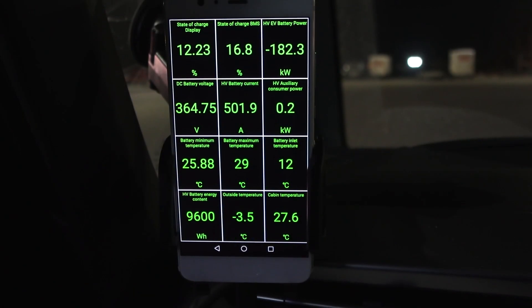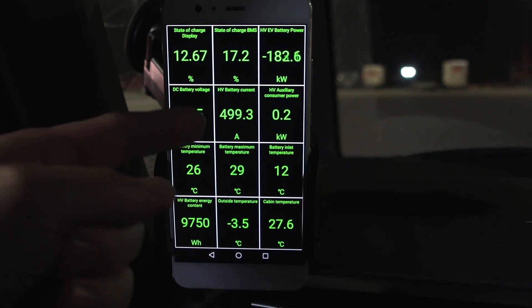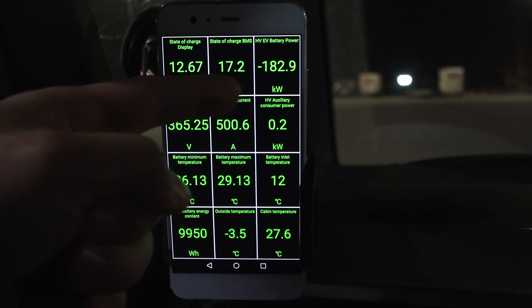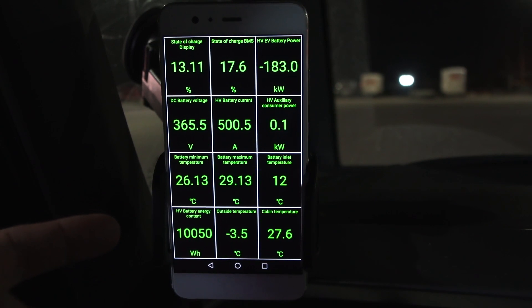We are now at IONITI DAL. Battery is nice and hot, and we are getting 500 amps — 183 kilowatts. This car charges like a bus.